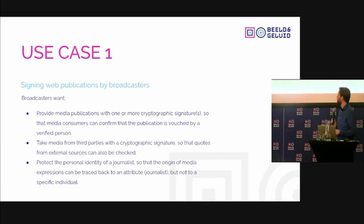There are two use cases we explored in this project. One is signing web publications by broadcasters — a public broadcaster wants to indicate that they are indeed the author of a piece, written by a journalist or broadcaster employee. They provide that with this certificate so the media consumer can verify that this was written by that person, verified by the external authority. They could also take media from third parties with the same signature — for instance, a journalist in a conflict region whose name we don't want to reveal for security reasons can get a certificate identifying them as a journalist, have their media publication signed with that, and their identity is protected while still verifying they are indeed a journalist.